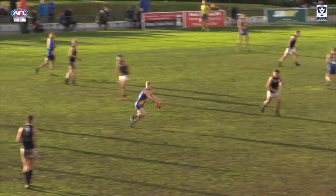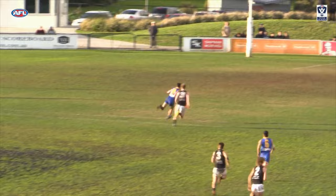At number 5, Williamstown's Jack Charleston provides this intercept mark in defence to help Lee Masters go coast to coast with this goal on the run.